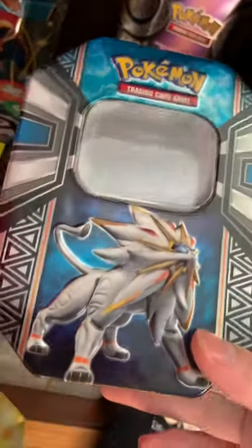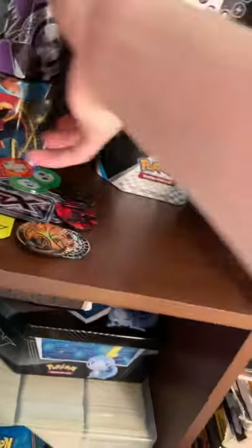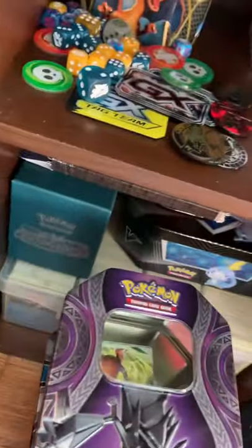This is the Solgaleo one — Samir gave me this for my birthday, shout out Samir. And we have the Necrozma tin — I got this at a fair, actually. This is what got me back into Pokemon collecting, so I'm really glad I did that.